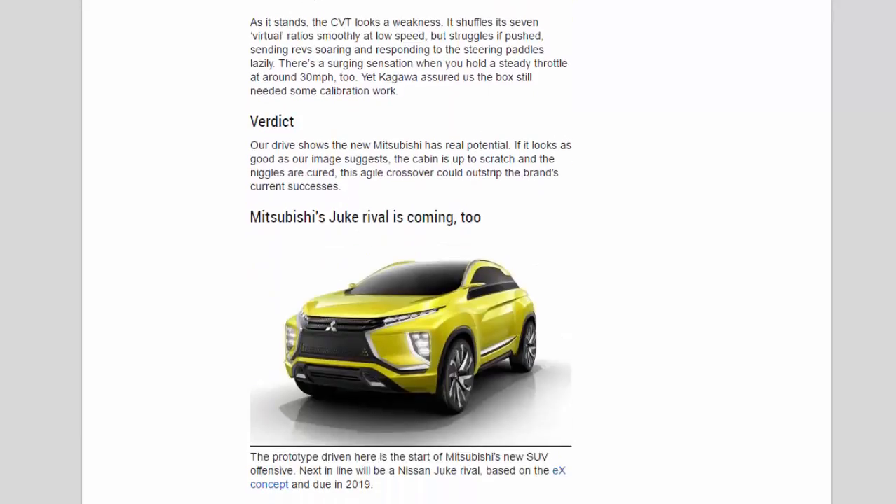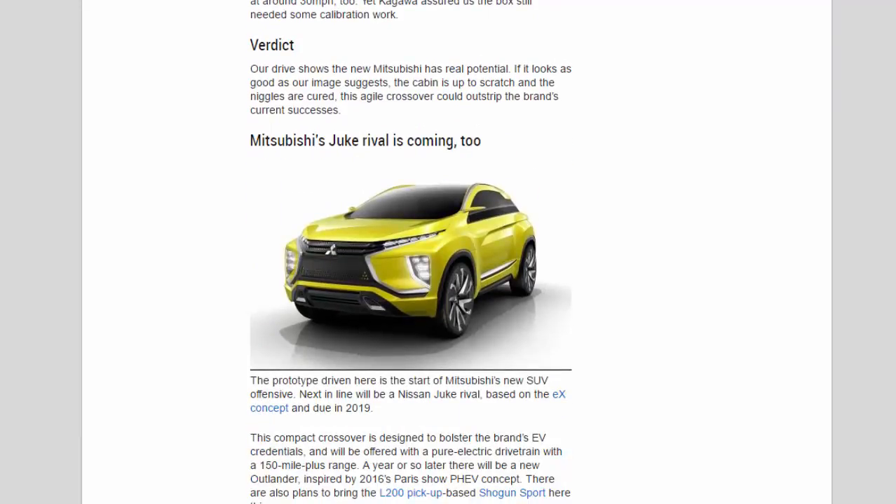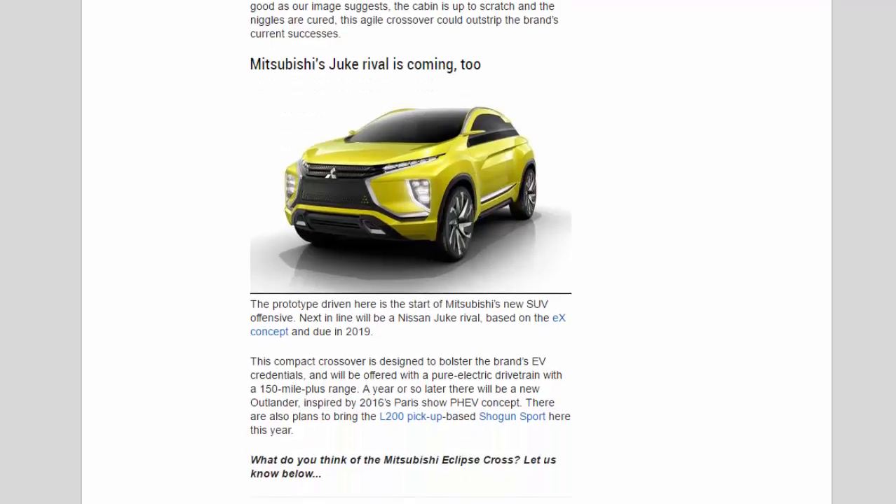Verdict: our drive shows the new Mitsubishi has real potential. If it looks as good as our images suggest, the cabin is up to scratch, and the niggles are cured, this agile crossover could outstrip the brand's current successes.